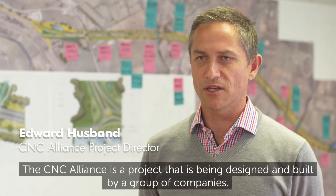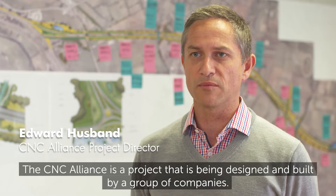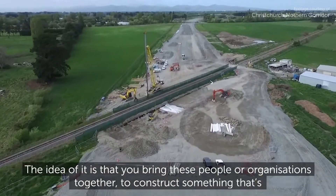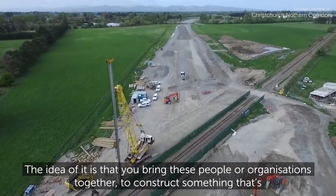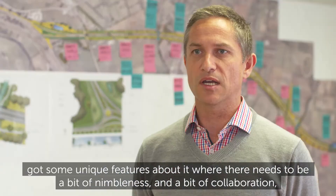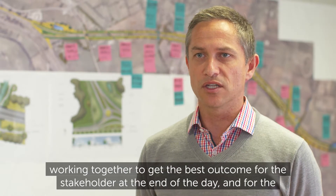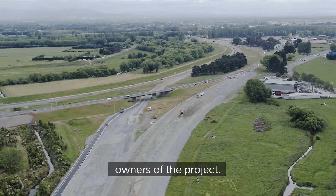The CNC Alliance is a project that is being designed and built by a group of companies. The idea is that you bring these organisations together to construct something with unique features, where there needs to be a little bit of nimbleness and collaboration, working together to get the best outcome for the stakeholder and for the owners of the project.